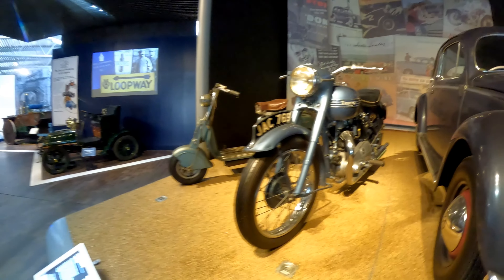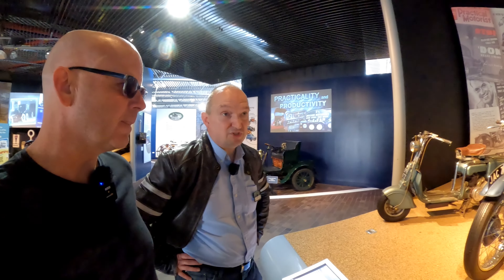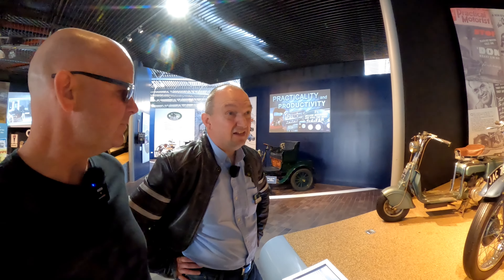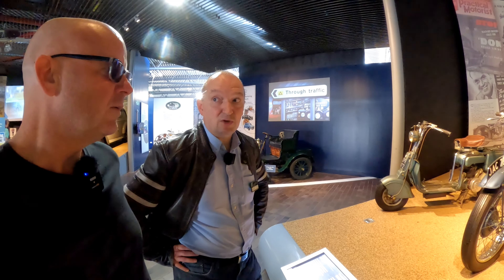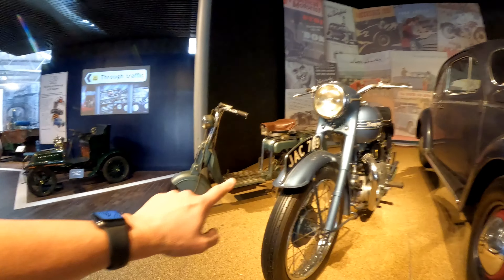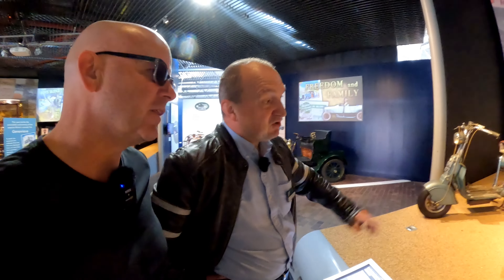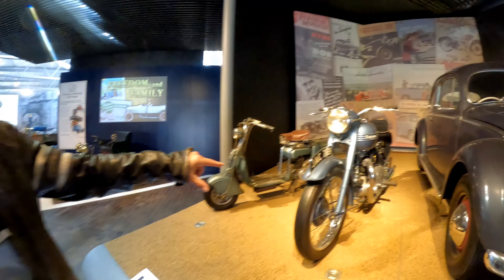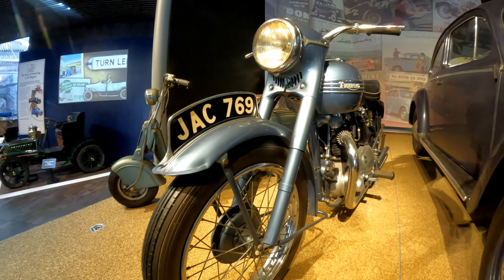Fantastic looking beast. Do all these bikes run here? A lot of them do. Most of the cars and bikes here can run with a minimal amount of work — they're all kept turning over, so it wouldn't take much to get most of them running. I love this number plate on here. Well, that was one of the series of three — the three bikes that broke the record were all J, A, C, and all the numbers were in order.